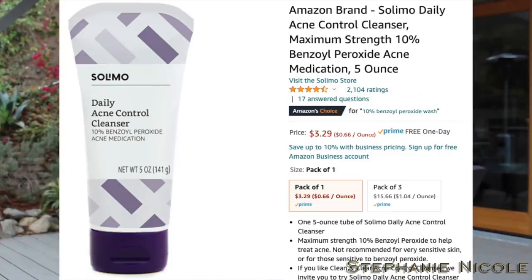This is my second pair of exfoliating gloves. The first pair lasted me a long time — my nails eventually started poking through the tips and they got little bleach spots on them from benzoyl peroxide. So I got a new pair. Speaking of which, this is the Amazon brand — Limo Daily Acne Control Cleanser, maximum strength 10% benzoyl peroxide. I was using it on my chest. If you're doing spray tanning, be aware it will bleach that out, as well as towels and pillowcases. It is strong and will dry areas out.